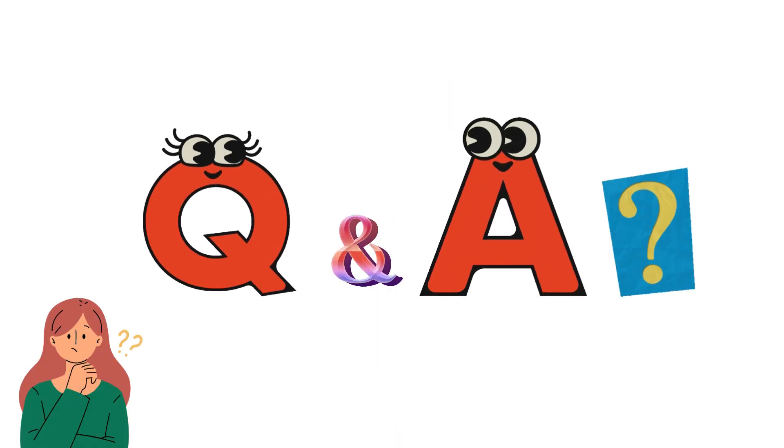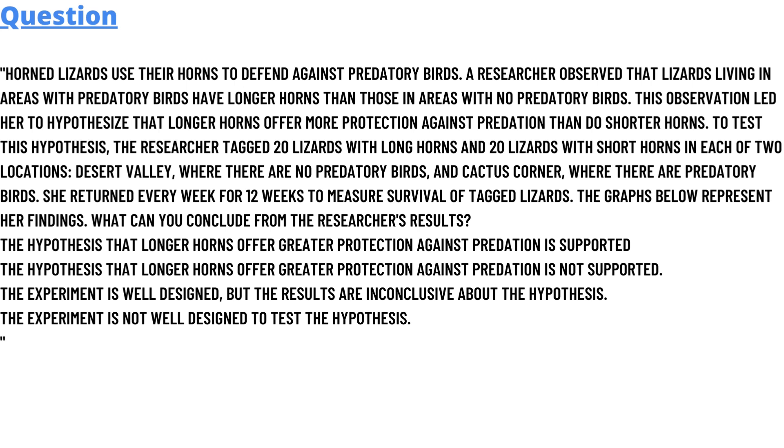Today's question is: do horned lizards use their horns to defend against predatory birds? Researchers observed that lizards living in areas with predatory birds have longer horns than those in areas with no predatory birds. These observations led the researcher to hypothesize that longer horns offer more protection against predation than shorter horns.